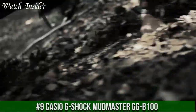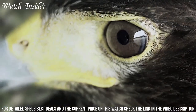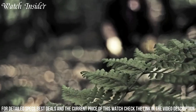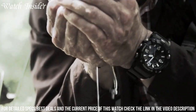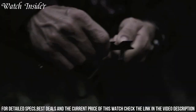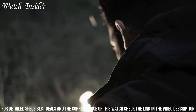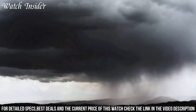Number 9: Casio G-Shock Mudmaster GGB100 — a tough and rugged watch designed for outdoor enthusiasts and those who work in tough conditions. It features a carbon fiber reinforced case and a layered guard structure that protects the watch from shock and vibration. The Mudmaster is also water-resistant up to 200 meters and has a digital compass, thermometer, and step tracker. The watch is solar-powered and can be synced to your smartphone via Bluetooth.